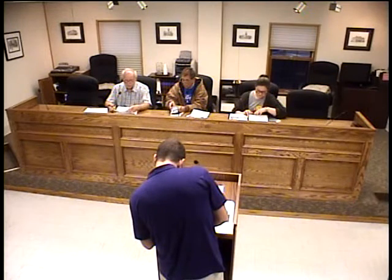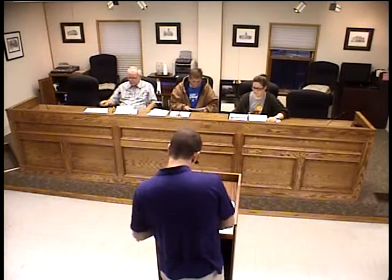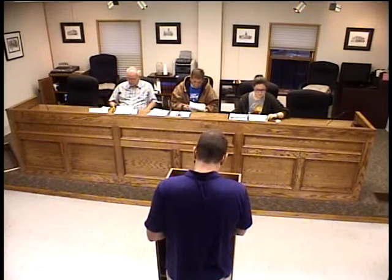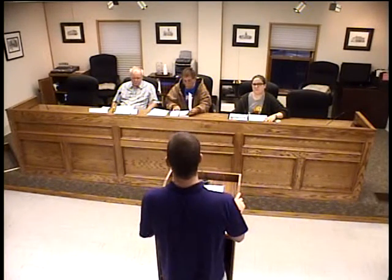I'll turn it over to Josh to update us on this signed proposal. Well, we talked a little bit about signage at our meetings a week ago, so we should be sort of fresh. This is, of course, for 211 South Summit, the current stage. Going to come to board, obviously.